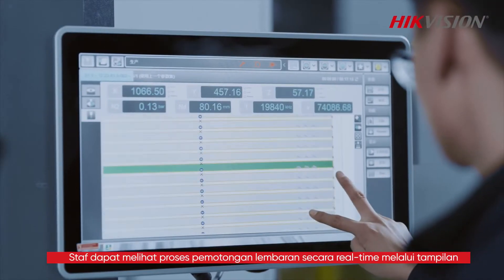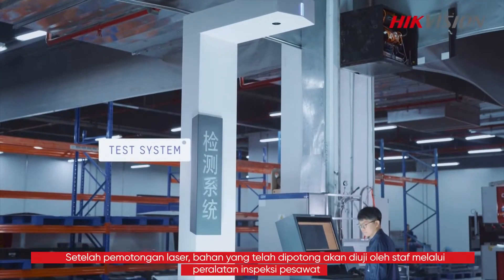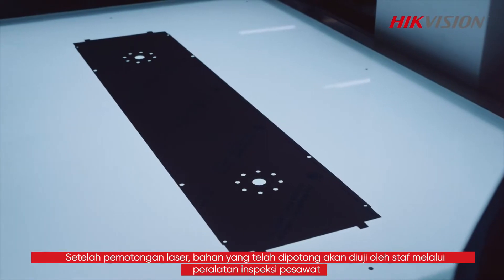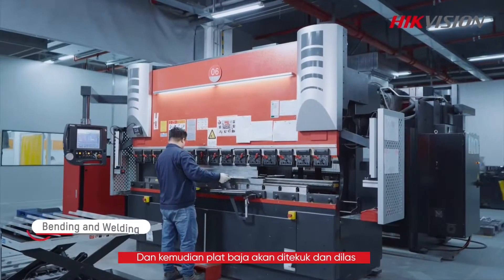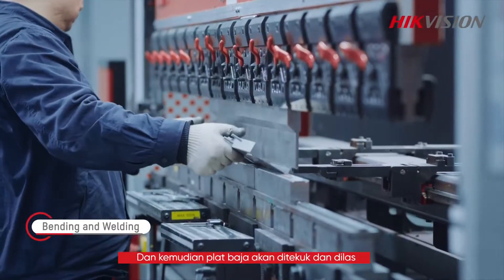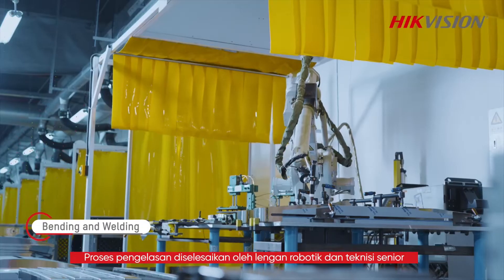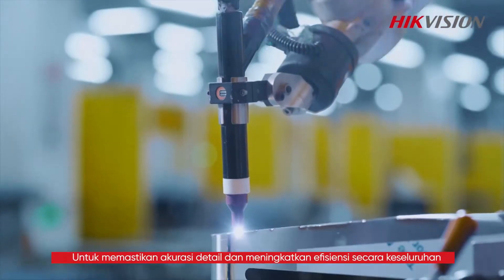The staff can see the sheet cutting process in real time through the display. After laser cutting, the cut material will be tested by staff through the plane inspection equipment, so as to ensure cutting accuracy. The steel plates will then be bent and welded. The welding process is completed by robotic arms and senior technicians, which ensures detail accuracy and enhances overall efficiency.